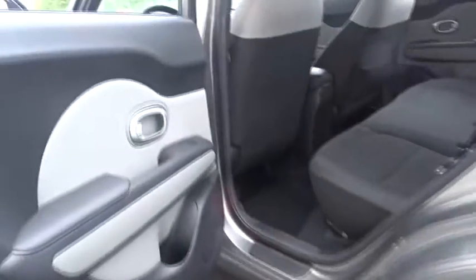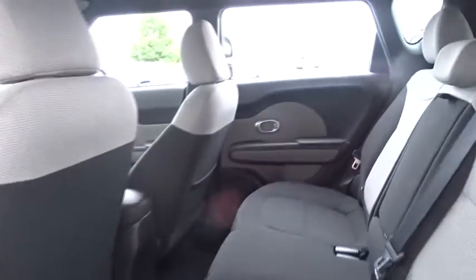Rear defrost, AM-FM stereo radio, front-wheel drive, bucket seats, passenger airbag, child safety locks, power door locks, trip computer, MP3 player.